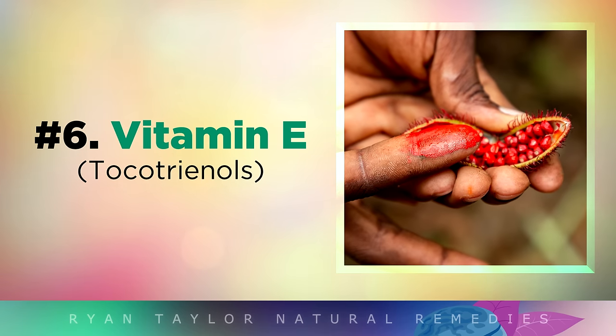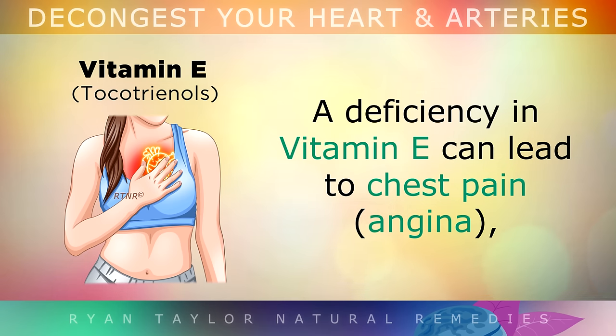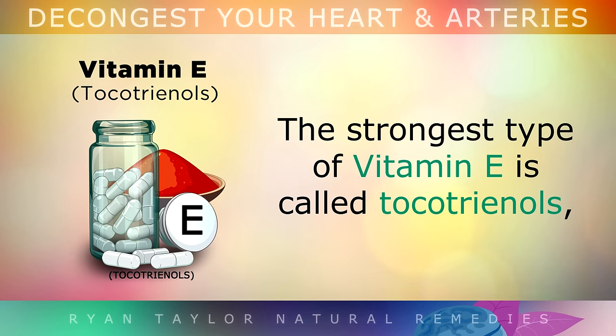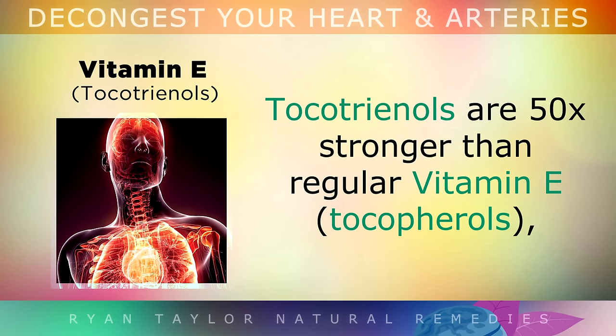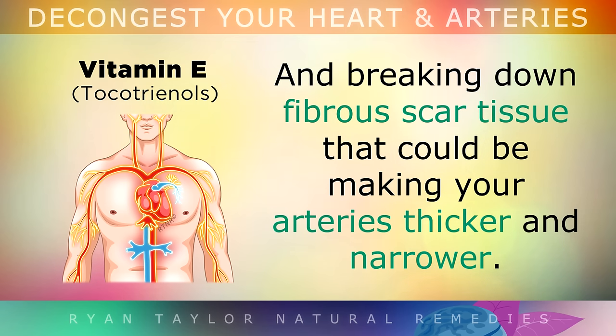And when it comes to protecting your heart, we must not forget about the importance of Vitamin E. A deficiency in Vitamin E can lead to chest pain, which is angina, and an increase in arterial plaque. Vitamin E is absolutely vital for helping oxygen get into the heart muscle cells. The strongest type of Vitamin E is called tocotrienols, which you can get as a supplement at a dosage of around 300mg spread throughout the day. Tocotrienols are actually 50 times stronger than the regular Vitamin E from tocopherols, and they're incredible for reducing inflammation and breaking down scar tissue that could be making your arteries thicker and more narrow.